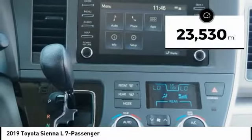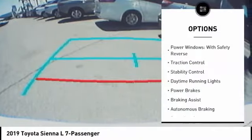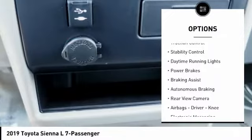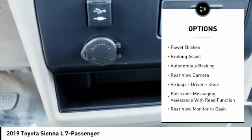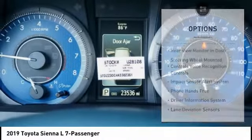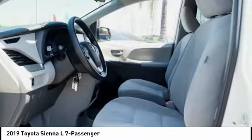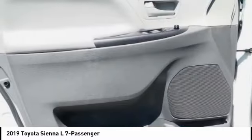This vehicle has less than 25,000 miles. Here are some of this vehicle's great options: power windows with safety reverse, traction control, stability control, daytime running lights, power brakes, braking assist, autonomous braking, rear view camera, airbags — driver and knee — and electronic messaging assistance with read function.